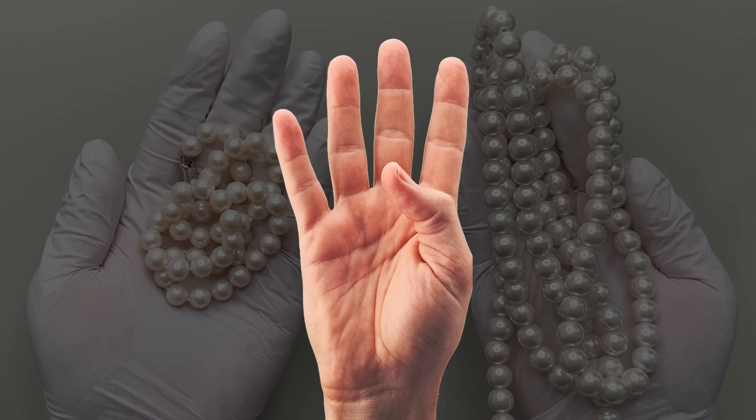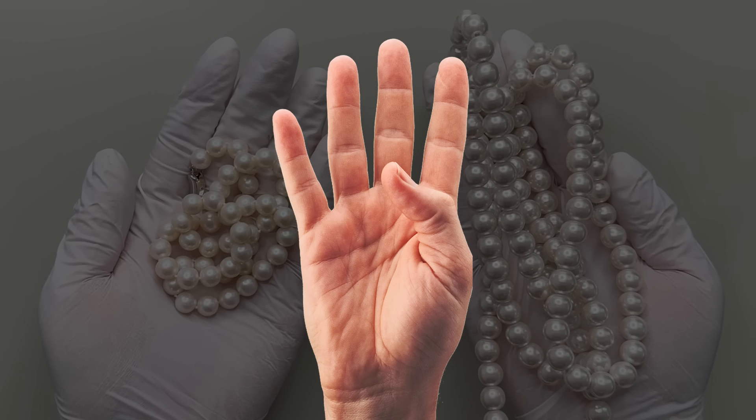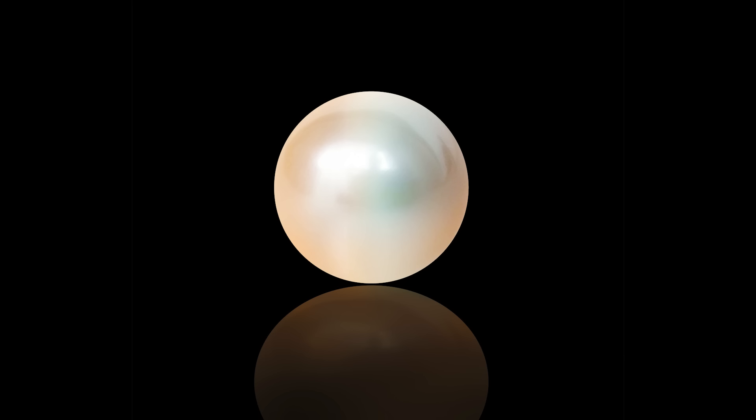I'm going to walk you through four methods to differentiate a real pearl from a fake one. Number one: Surface Differences. First up, the simplest trick is checking out the surface.